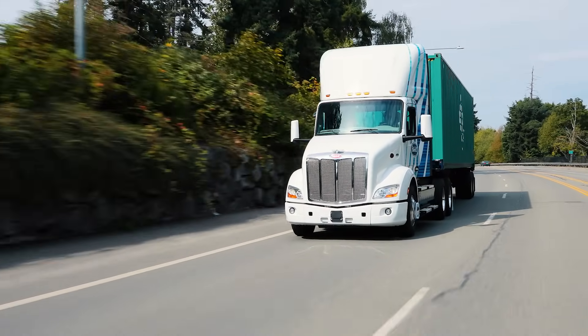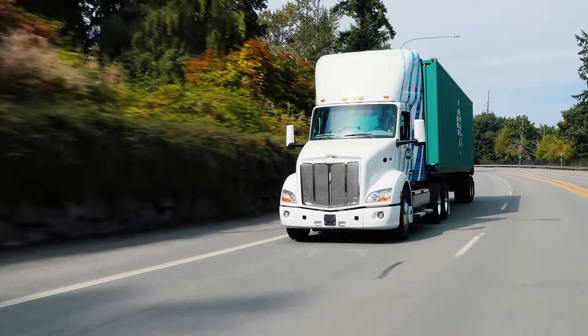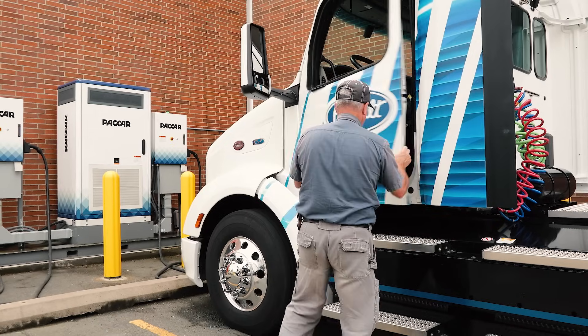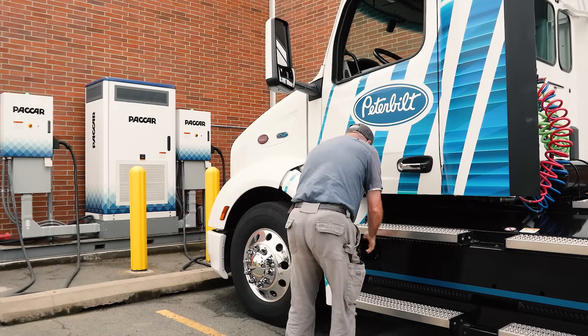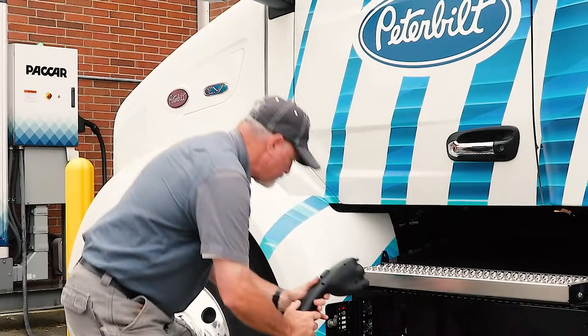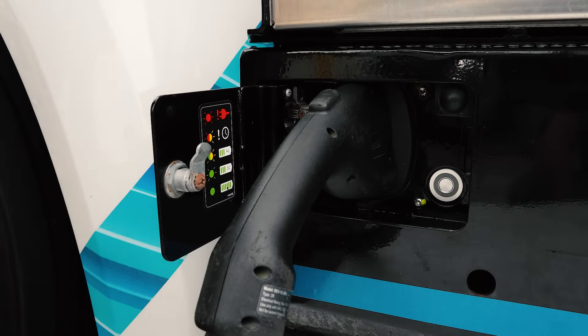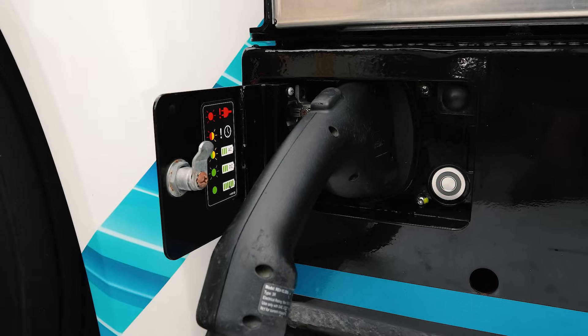With 150 miles of overall range per charge, this vehicle can go the distance to get the job done. The charge port for the 579EB is conveniently located on the battery pack under the driver's side door. It is a CCS1 charge port that is the gold standard in the US and Canada, meaning the 579EB will physically plug into almost any charger.